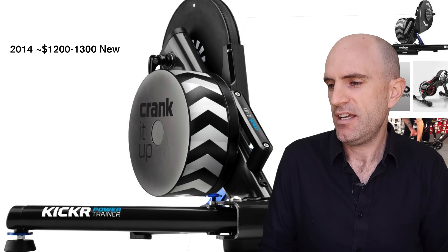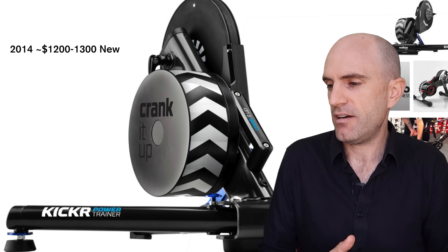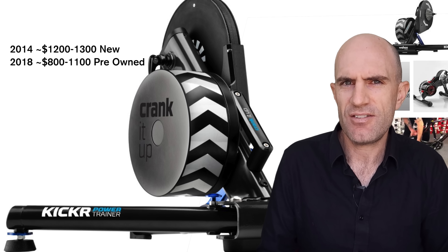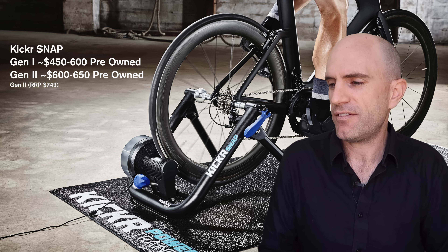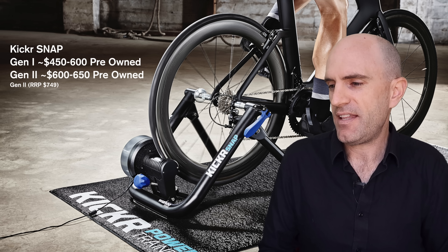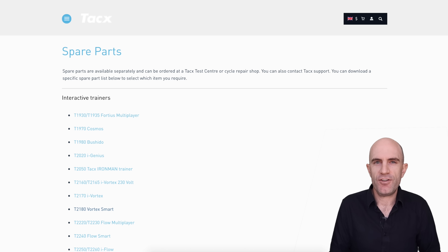Other trainers popular here in Australia: the Kicker Gen 1 units released back in 2014 had a recommended retail of around $1,200 to $1,300 and are still selling for $800 to $1,100 in good condition. The Kicker Snap Gen 1 is going for $450 to $600, and the Kicker Snap Gen 2 is still selling for around $600 to $650 on the secondhand market, with a recommended retail of $749.